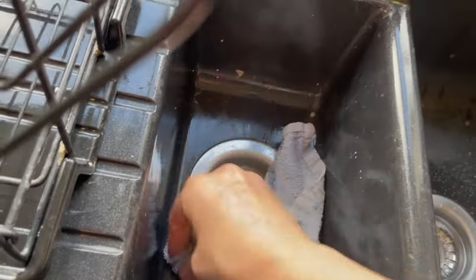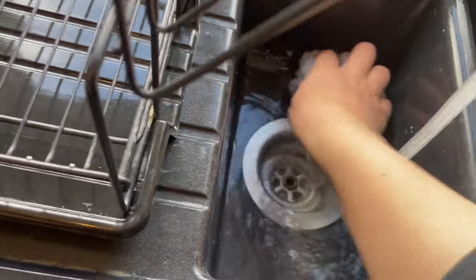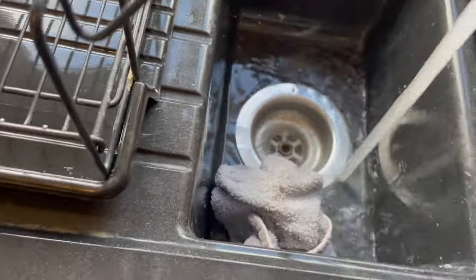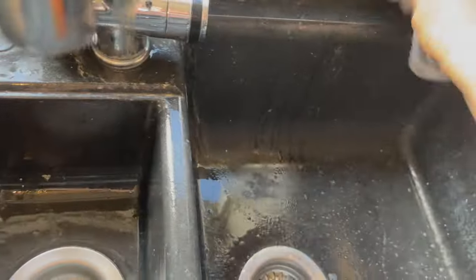For me, cleaning the sink is something I have to do every single week because this is what gets the messiest. I'm washing up every single day — in fact twice a day — and it just gets food stuck in it and things like that. Recently my dad cleared out the sink system, down in the tubes.